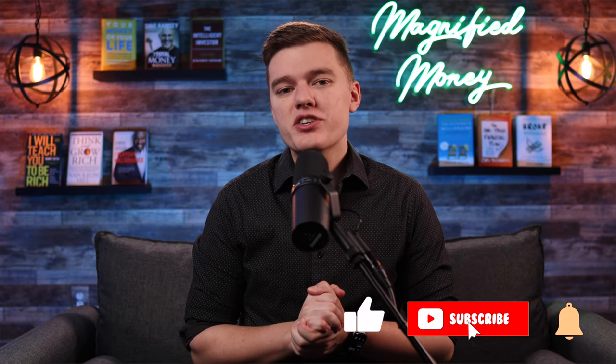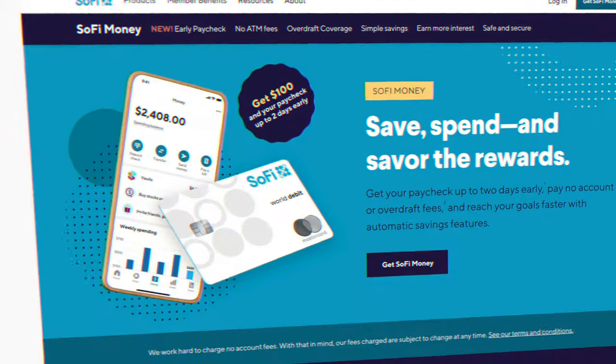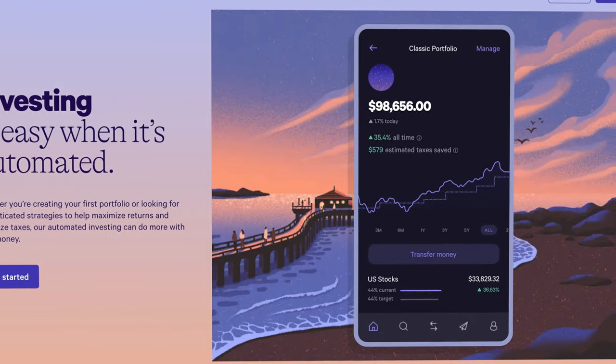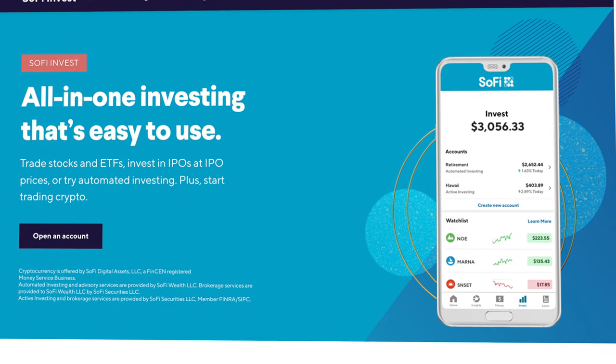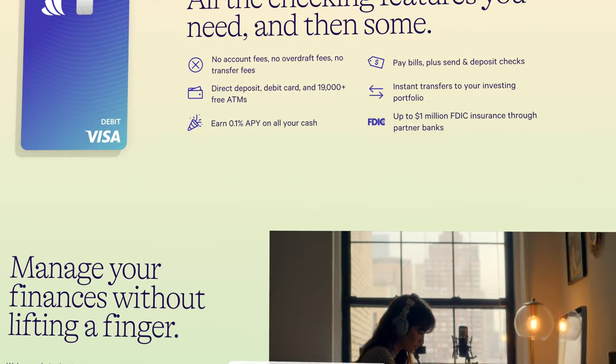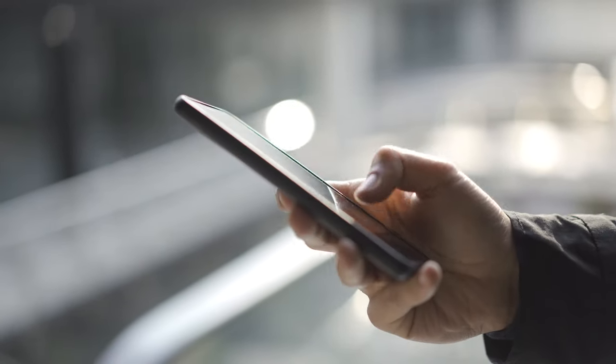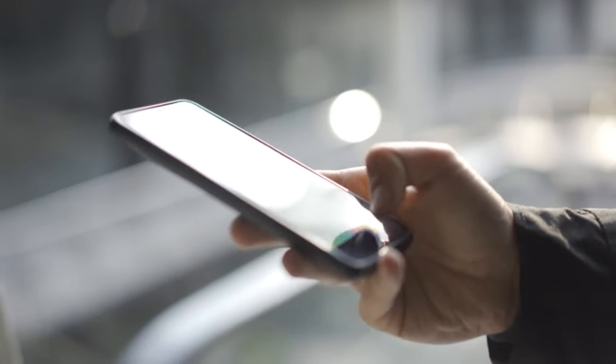We talk about a lot of financial platforms here on the channel, and many of you know that for banking I currently use SoFi and for investing I personally am using Wealthfront. That's led a lot of you to ask why I don't use SoFi's investing tools more in-depth, or why I don't use Wealthfront's cash management feature. So let's take a look at the big picture and figure out whether SoFi or Wealthfront is the better option if you want all of your financial tools under one app.